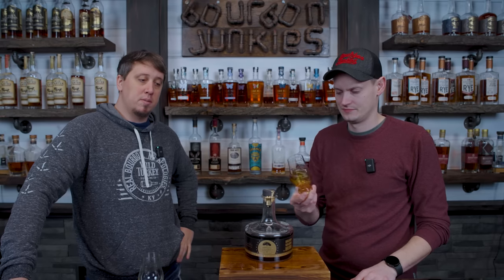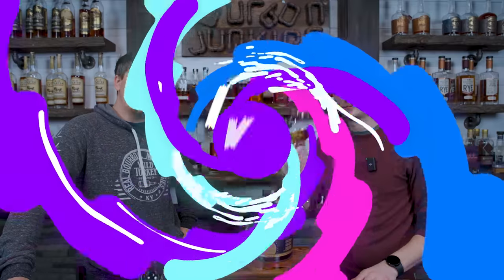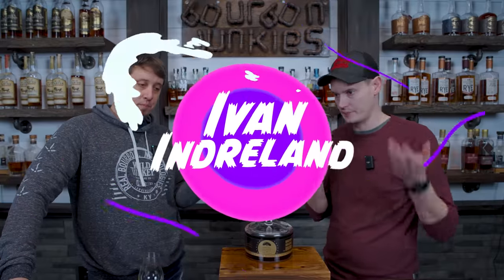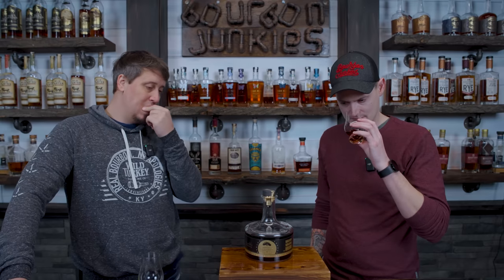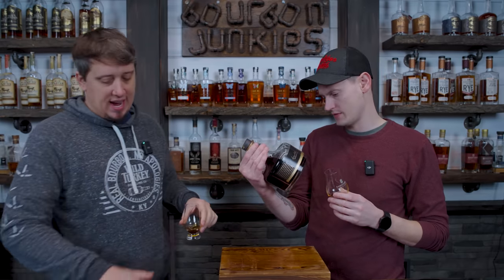This bottle was sent to us by a friend named Ivan Indralin — name on the screen. We had a sample of this from 13th Colony very recently, and then this bottle showed up from Ivan. Thank you, buddy. The sample — we were like, wow, that was amazing. This is not available in Michigan.